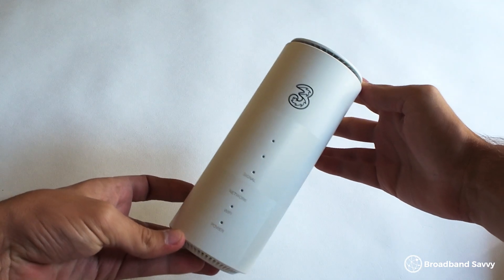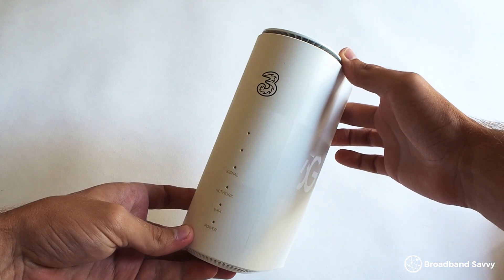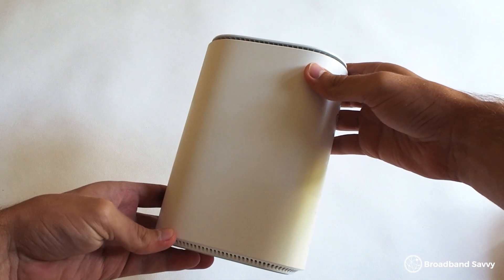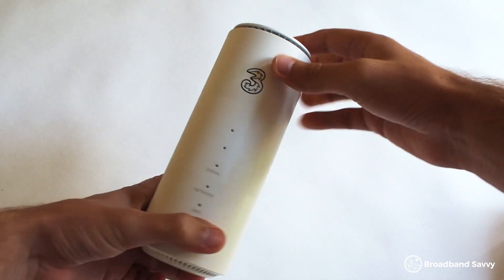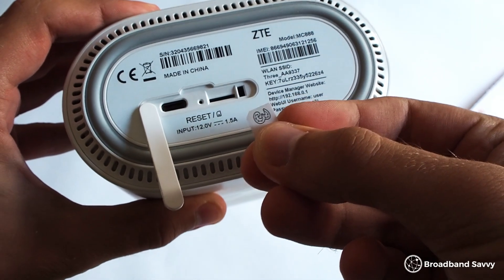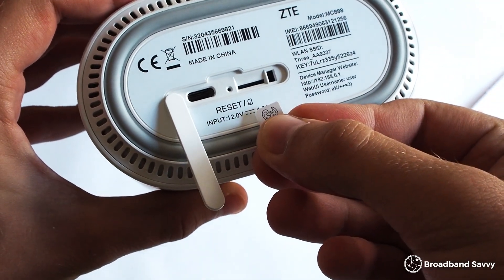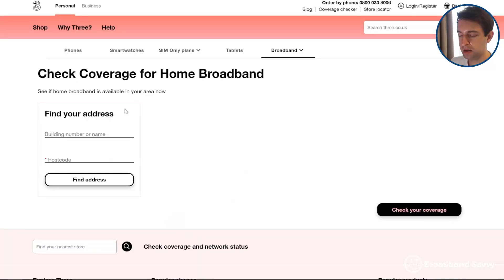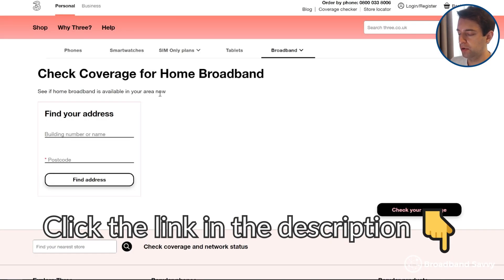Thanks to 3 for sponsoring this video. Their 5G hub router offers a simple, cheap way to get online at home using 5G technology. It offers download speeds of about 300 to 500 megabits per second, or sometimes higher, from our testing, and comes with a 30-day money back guarantee, allowing you to test what the speeds are like at your house before committing to the 24-month contract. Click the link in the description to come to the 3 broadband coverage checker and put in your postcode to see if you can get the 3 4G hub or 5G hub at your address.